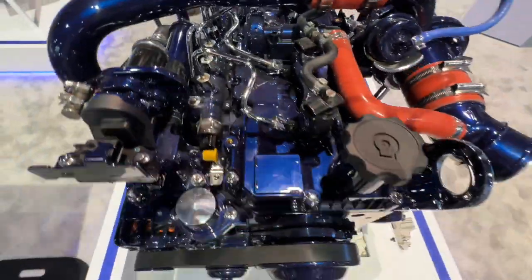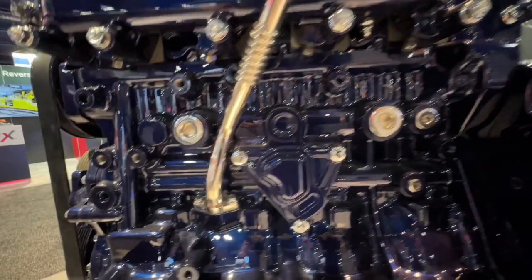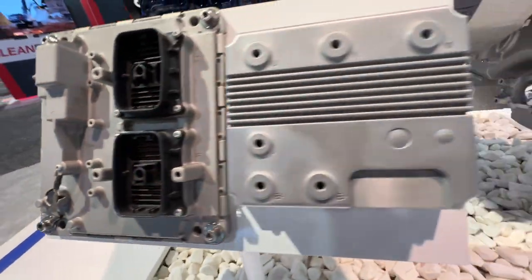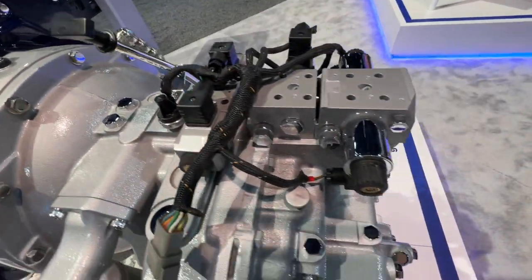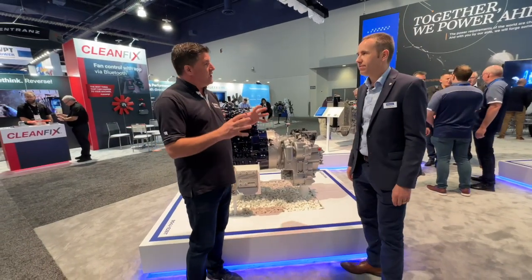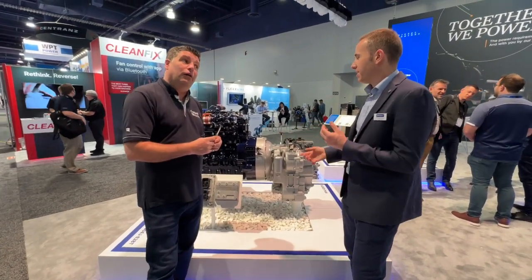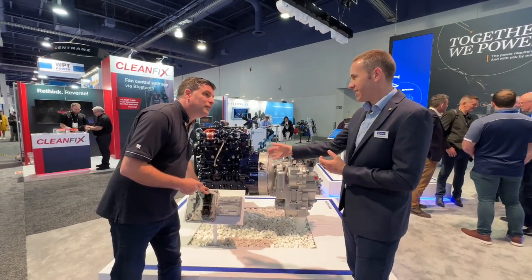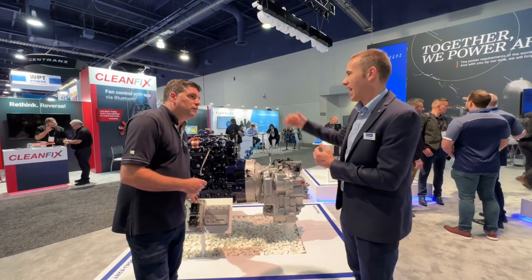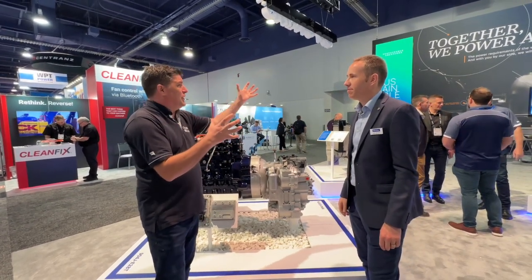We've also tied this with our PG-115 power shift transmission from within the enterprise — so this whole system end-to-end is ours. It gives a complete package for backhoe or telehandler type applications. Those machines drive around the site and don't need full power for that, but when they're doing the heavy lifting and grunt work they need that power — and that's when you use the electric to boost it. Knowing when to boost is the really difficult part, which is why the energy control module on the side of the stand is so important.